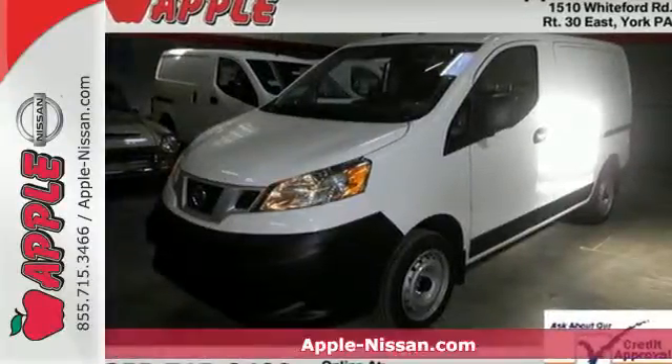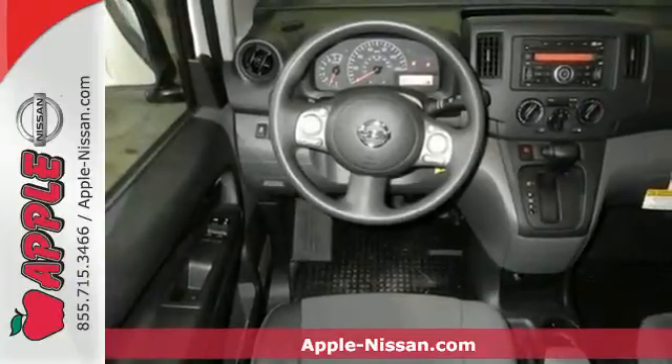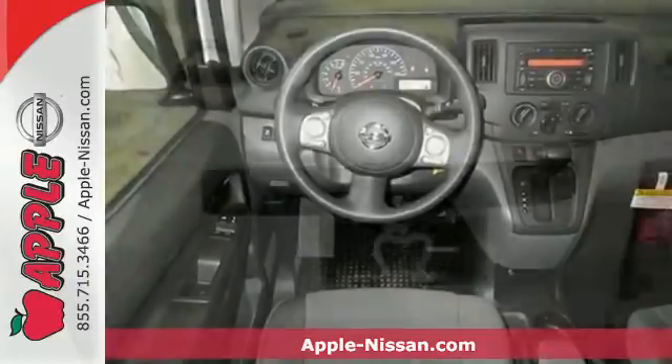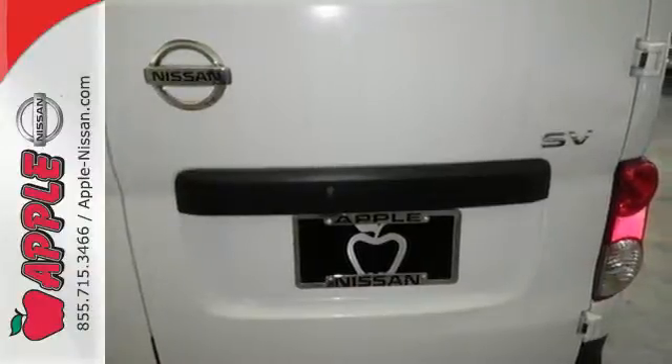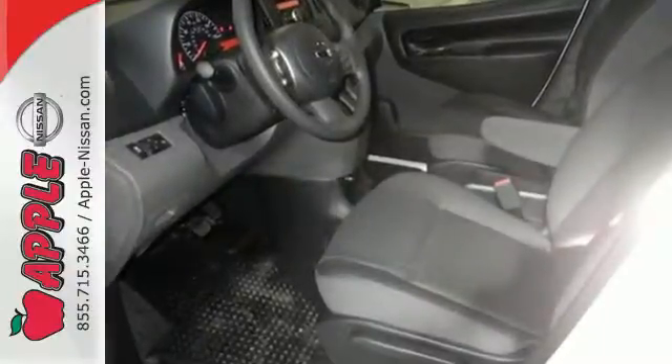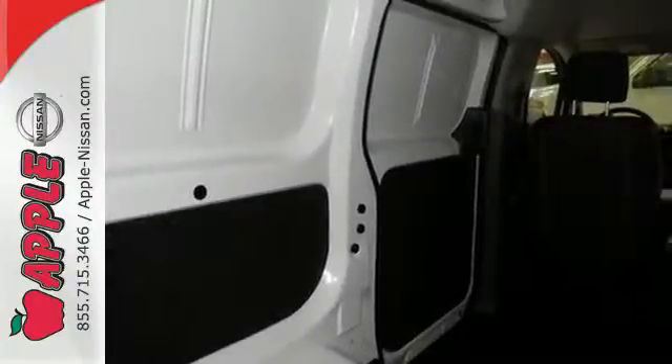Here's a 2015 Nissan NV200. Go where work takes you in this roomy compact cargo van. With outstanding fuel economy, responsive handling, 122 cubic feet of total cargo space and 20 interior cargo mounting points, this workhorse is ready for anything you have in store.